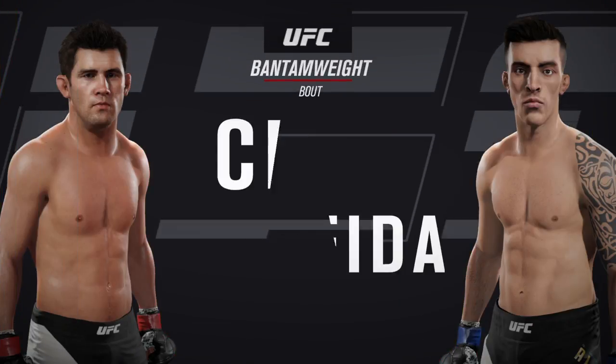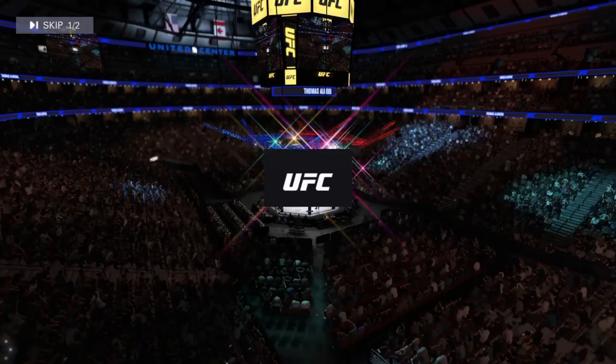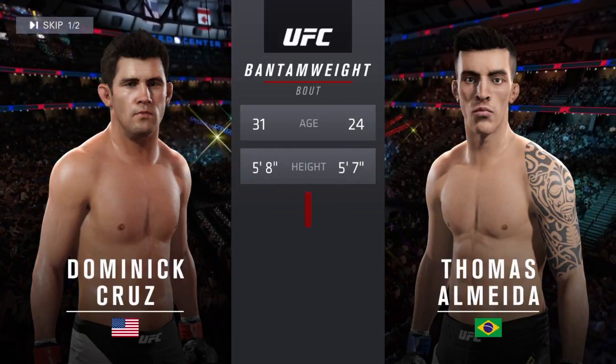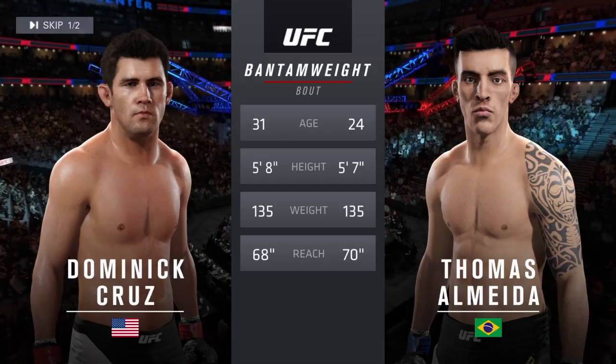Coming up next, it's a bantamweight matchup between Dominick Cruz and Thomas Almeida. Our tale of the tape for this battle: Cruz is seven years his elder and one inch taller, while Almeida will have a reach advantage.